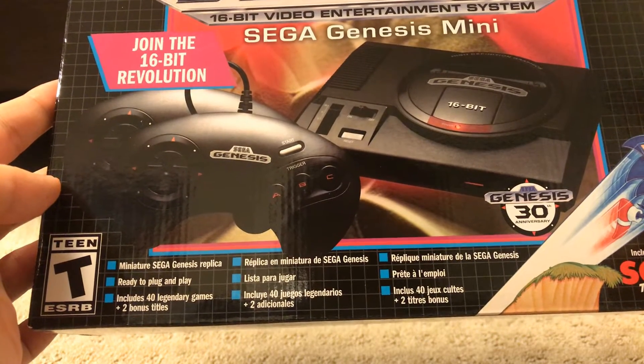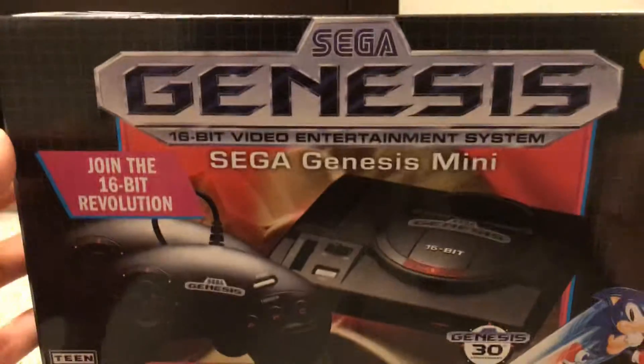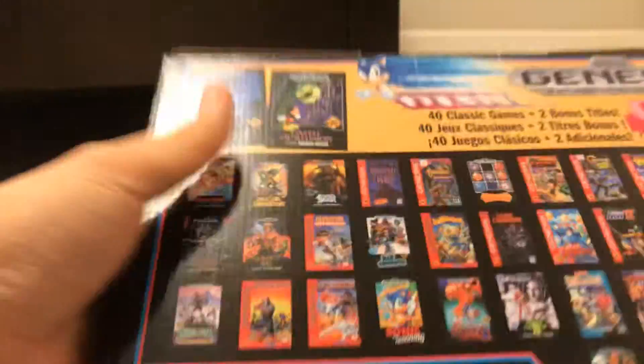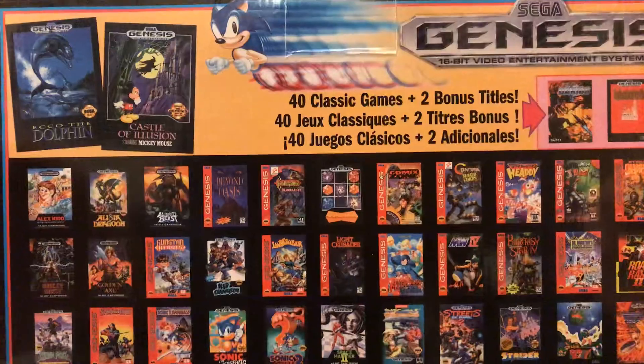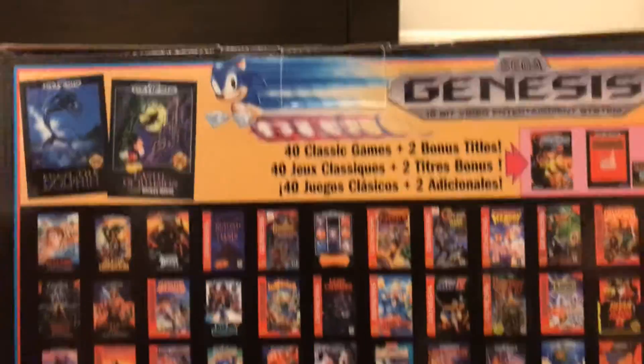Here's the front, the top, the side, the other side, the bottom, and the back. And these are all the games that are included in the Sega Genesis Mini.